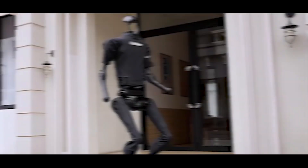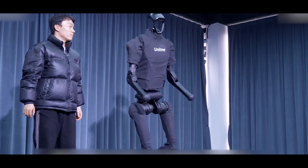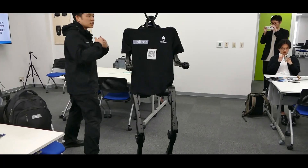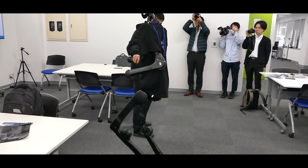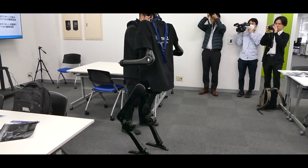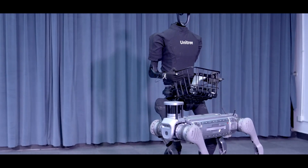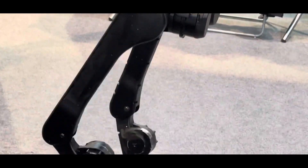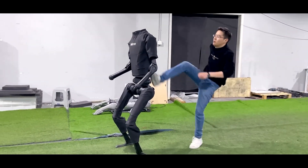Speed isn't its only feat — the robot exhibits impressive whole-body dynamic coordination, even readjusting itself after a jump. Despite its advanced features, what's even more astonishing is its affordability. With modular arms that can be easily added or removed, the Tree Unit V3 offers versatility for various applications, from carrying objects to potentially serving as a cost-effective solution for different industries.